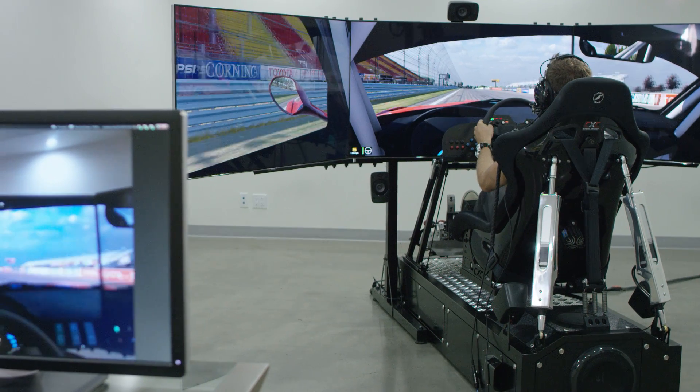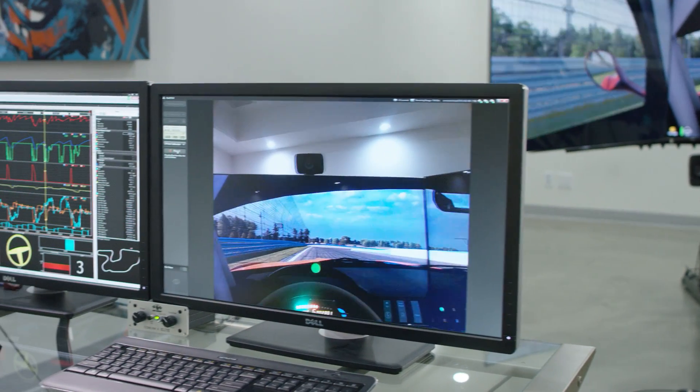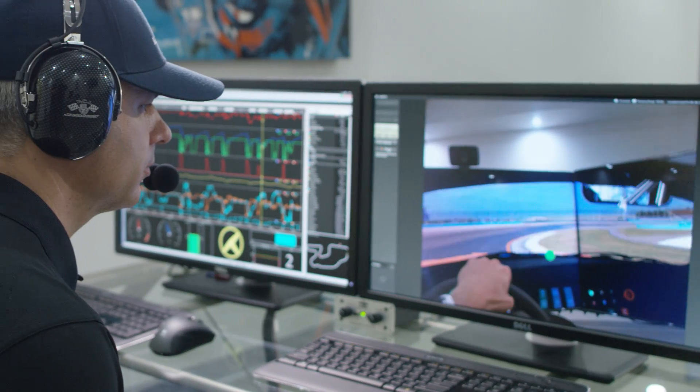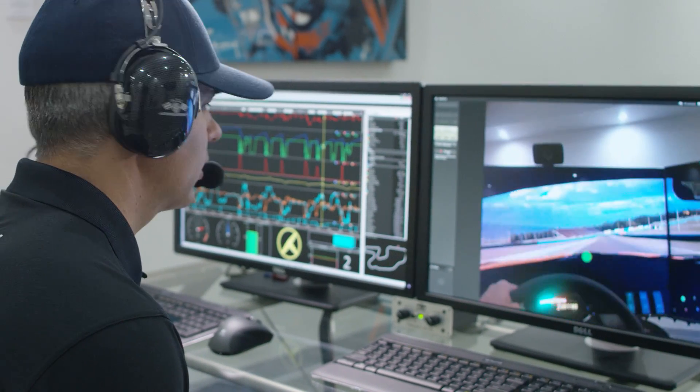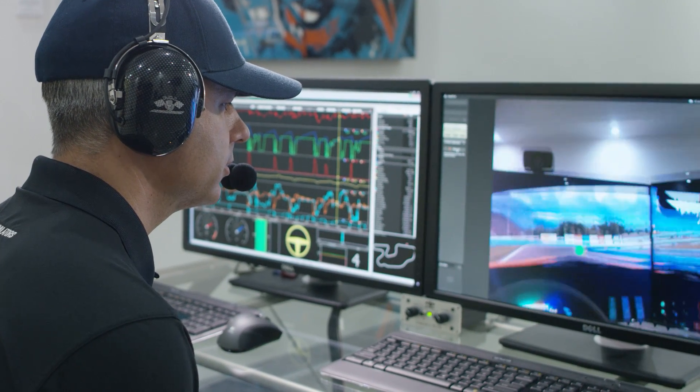Really work on that brake application — a nice firm brake pressure initially and then easing off as you approach the corner. Instructors always love to say that the stopwatch or data never lie. That's looking good.